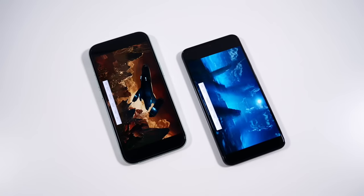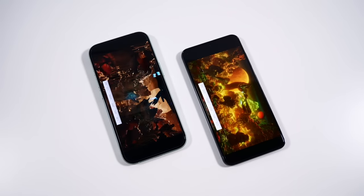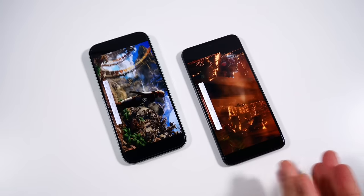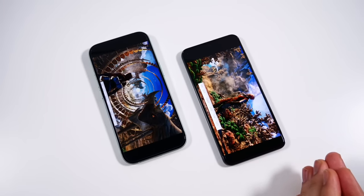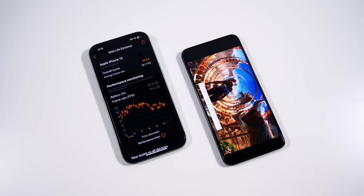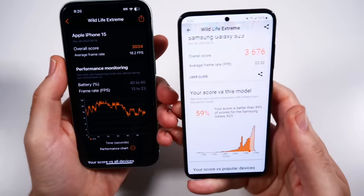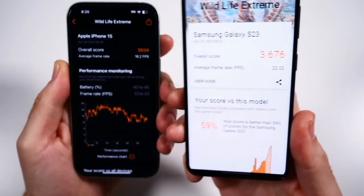These phones are neck and neck now, and I'm really excited to see how the S24 models stack up, because those will have Snapdragon 8 Gen 3, and Snapdragon 8 Gen 2 already stays cool. I really hope 8 Gen 3 stays as cool to touch. Apple wins again here — this one is super warm. Finishing at 34, the Samsung finishes with a higher 3676 score in 3DMark.